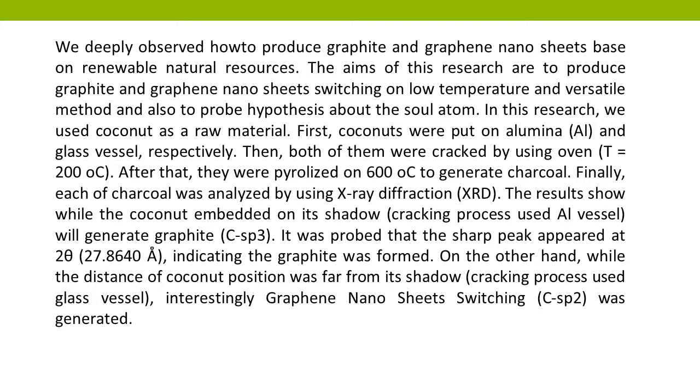In this research, we used coconut as a raw material. First, coconuts were placed in alumina (Al) and glass vessels respectively. Then, both of them were cracked using an oven at T equals 200°C. After that, they were pyrolyzed at 600°C to generate charcoal. Finally, each charcoal sample was analyzed using X-ray diffraction (XRD).